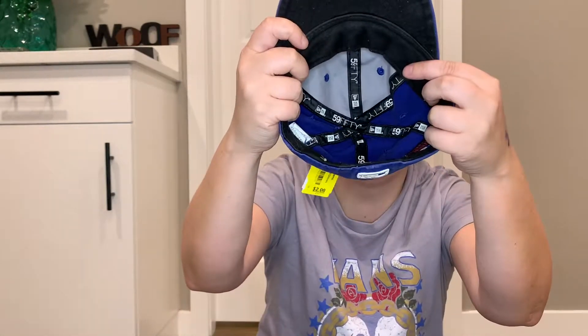Next is a toddler Blue Jays hat — it's a fitted hat. I paid $2.00 for this, but I'm not selling it. This is going to my friend's kids because they're very big fans of the Blue Jays.